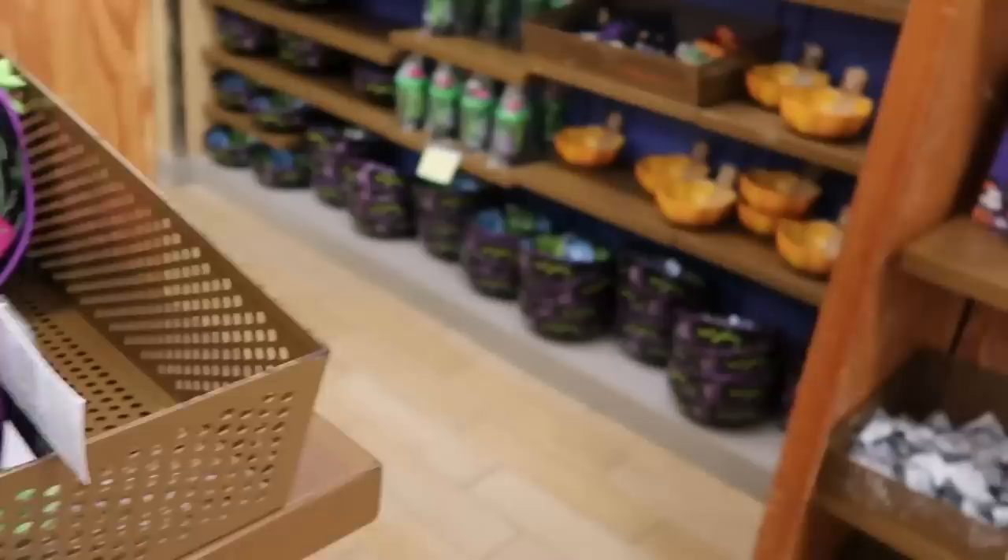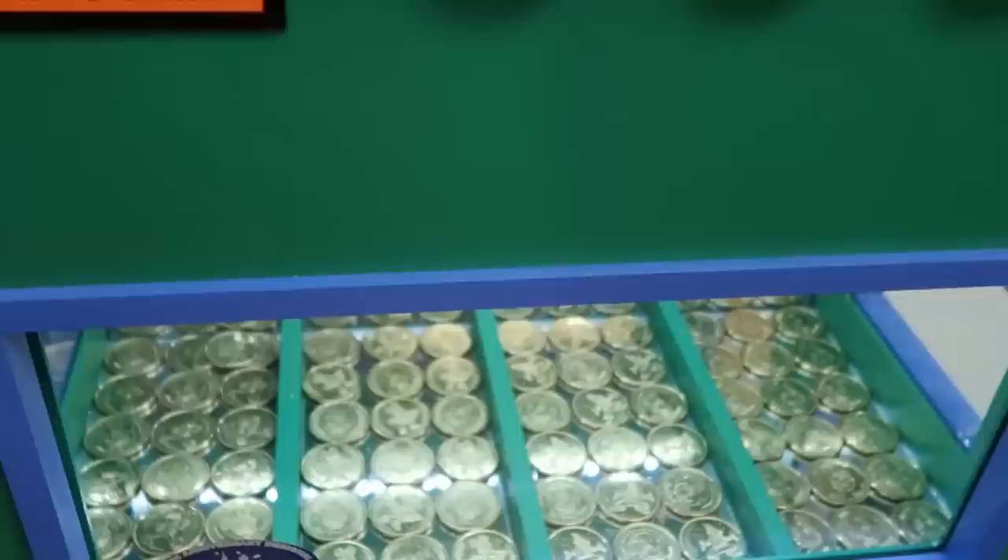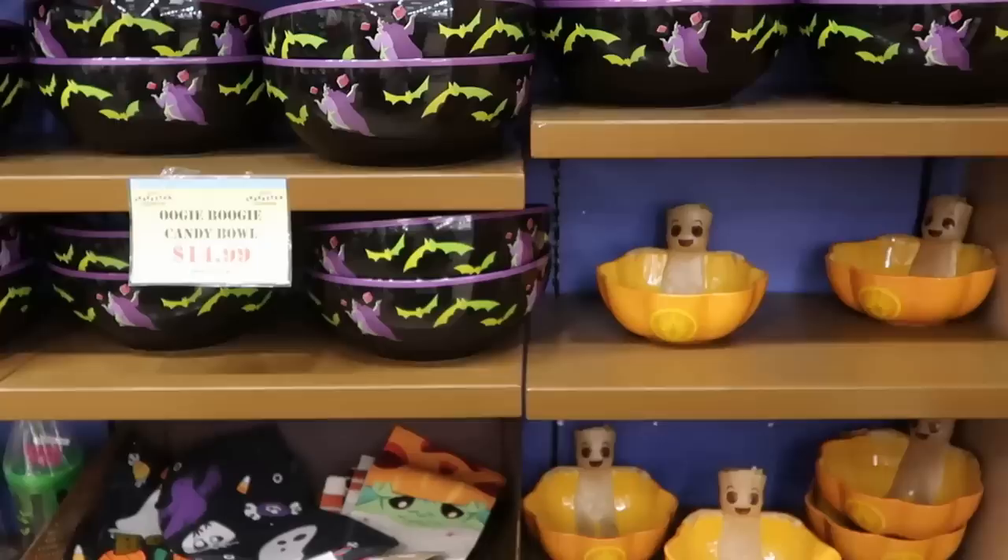That's a really good deal. They also have some new collectible medallions at this kiosk — Walt Disney World 50th anniversary ones featuring Mickey, Minnie, Goofy, and Donald Duck. All four are down here for $15, and they actually have all of them available.